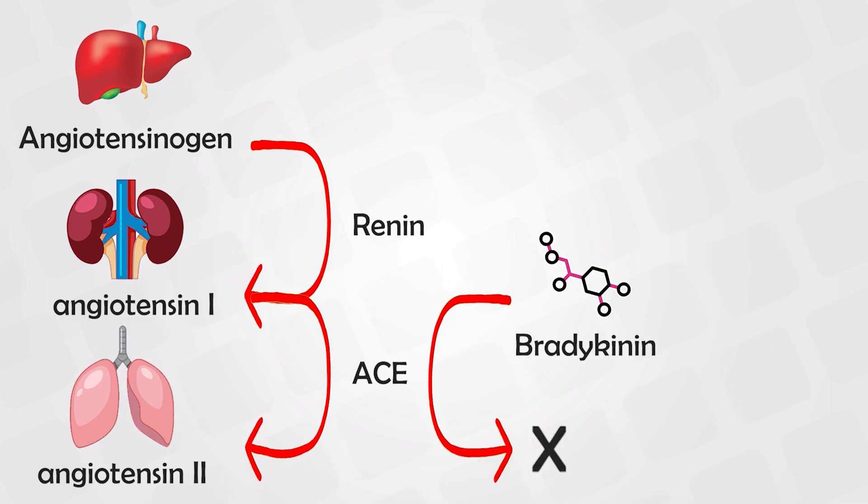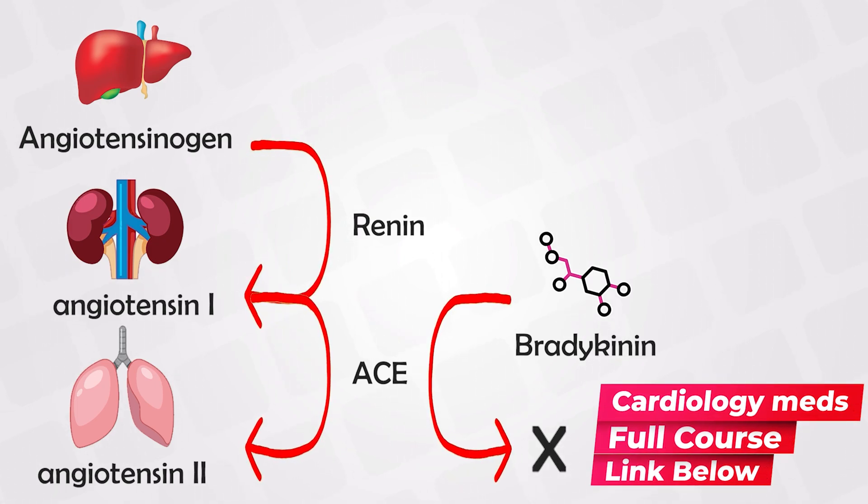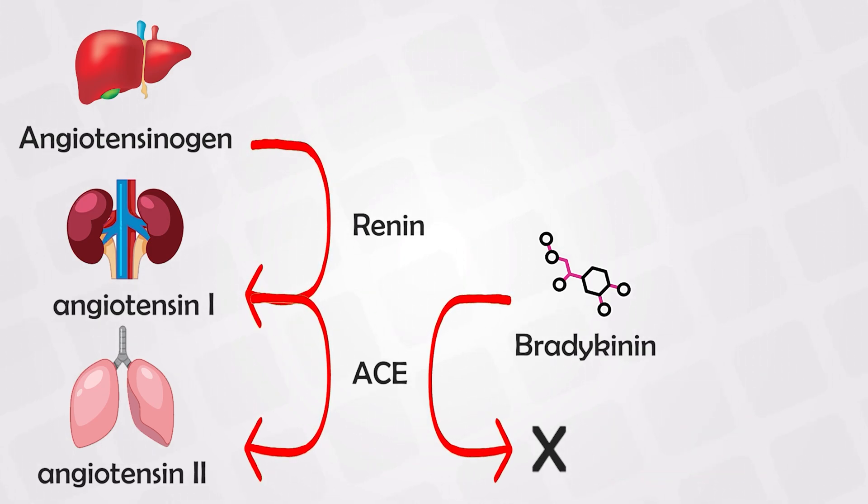The ACE enzyme will also break down bradykinin. The main function of the ACE enzyme is to increase blood pressure. Angiotensin-2 has multiple mechanisms to increase blood pressure, including aldosterone and other mechanisms such as vasoconstriction. Bradykinin naturally causes vasodilation, so when it is broken down, it increases blood pressure.